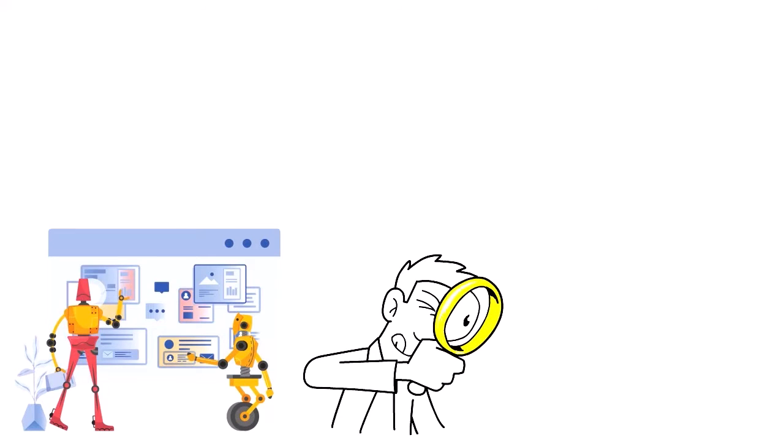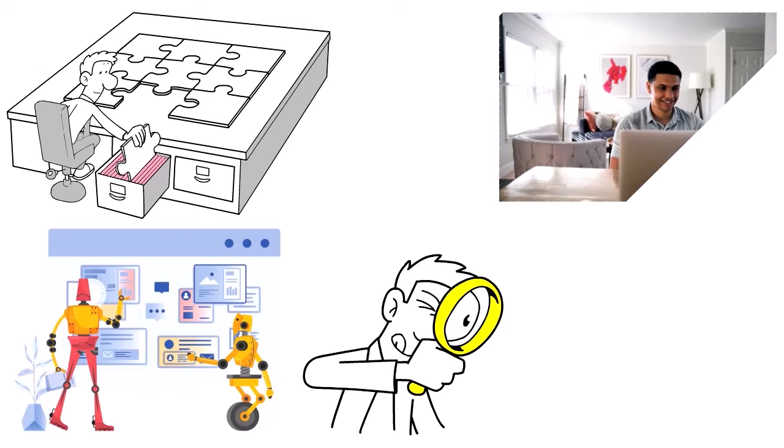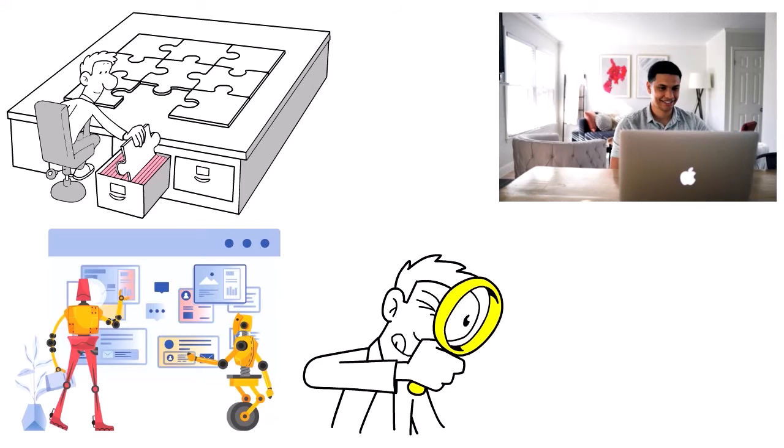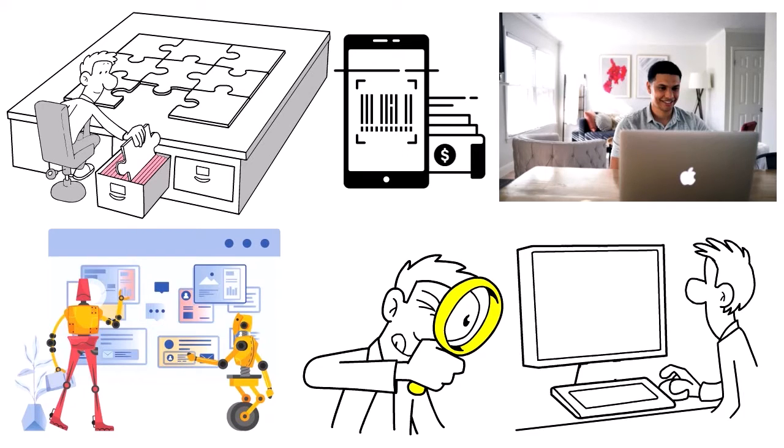Neat turns documents into usable, keyword-searchable data. The app allows users to organize files by expense type, task category, and more. It also offers integration with QuickBooks, TurboTax, H&R Block, and other software. You can scan documents using a TWAIN-compliant scanner, take pictures with the Neat mobile app, email documents, or drag and drop them into the app.